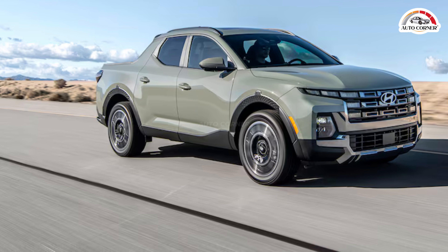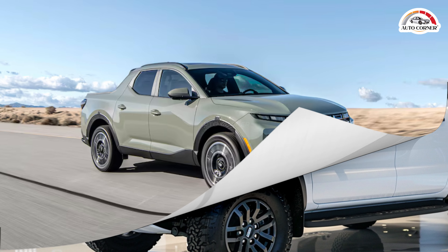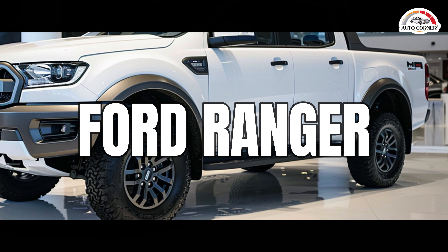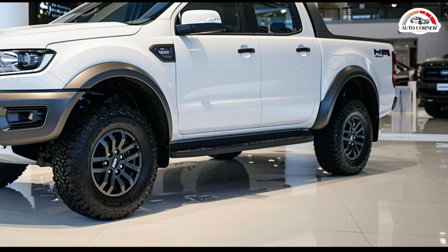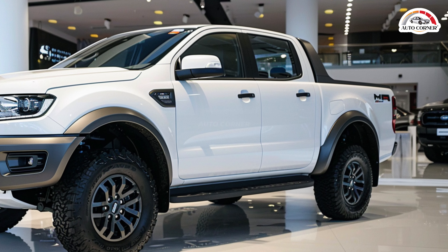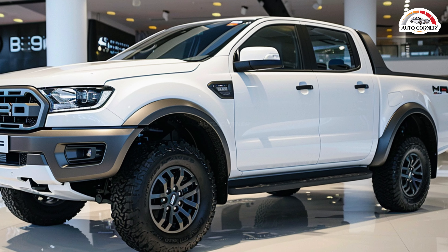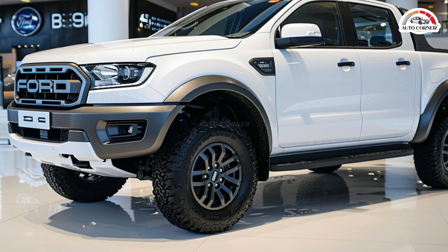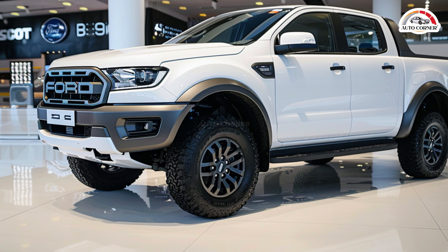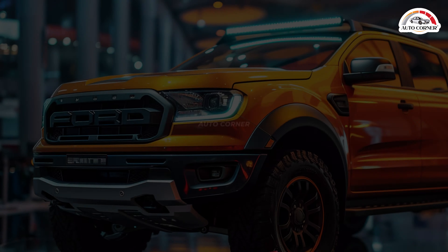The 2024 Ford Ranger, starting at $34,315, brings a fresh redesign and enhanced features, making it a strong contender in the midsize pickup segment. The top-tier model, priced at $45,275, offers a range of upgrades and options that cater to various preferences and needs, making it an attractive choice for those seeking performance and versatility at a reasonable price.